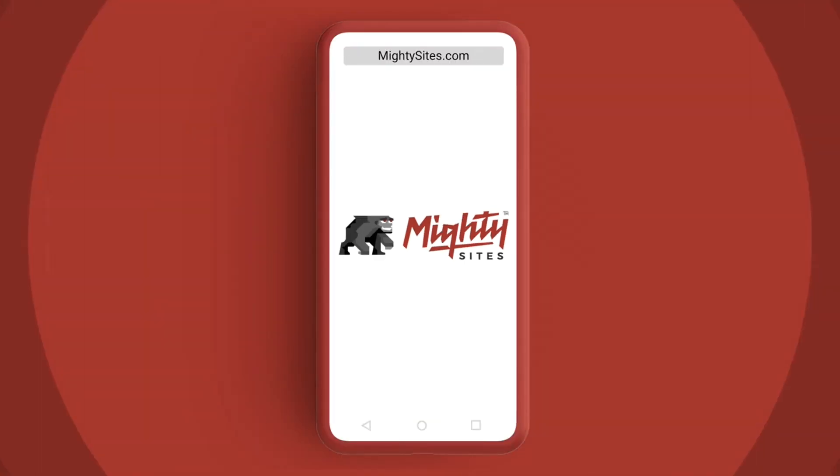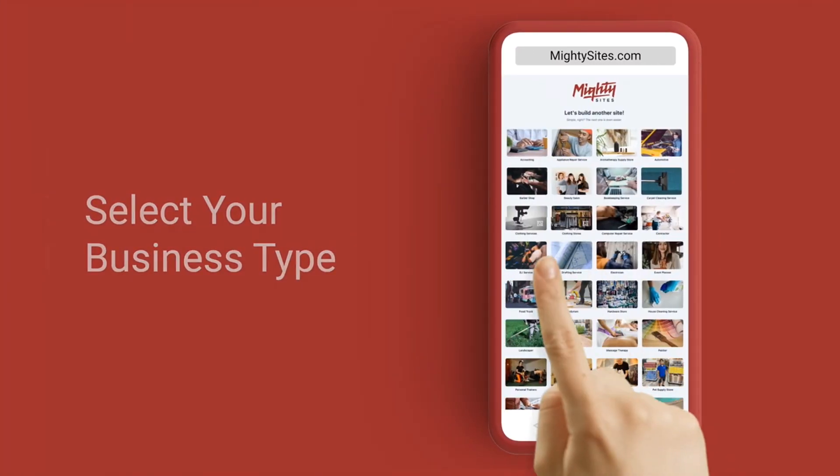If you're already thinking you just want something simple, professional, and cheaper, click on the link below for Mighty Sites — for only nine dollars a month, it's a simple way to have a professional, easy website for your local business.